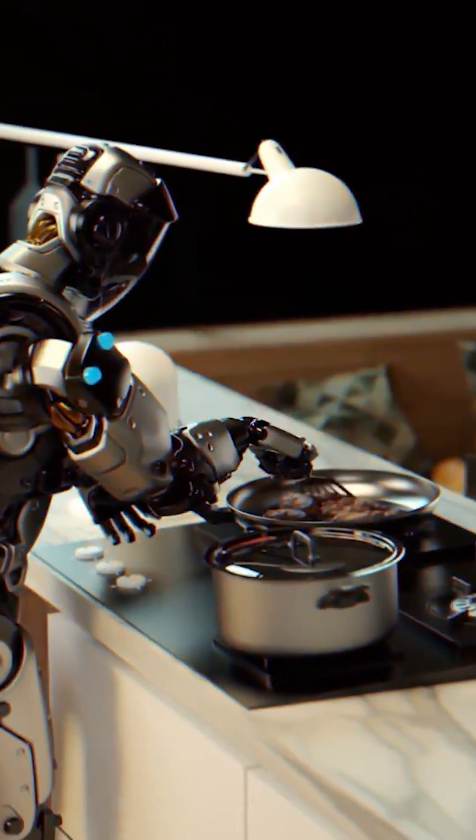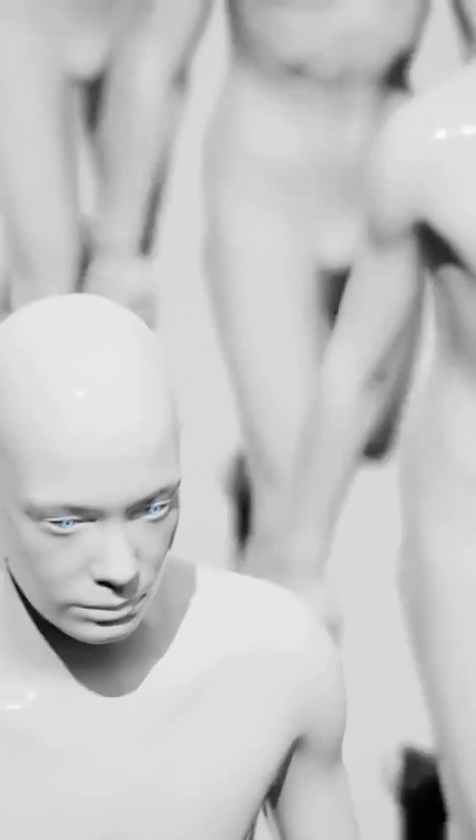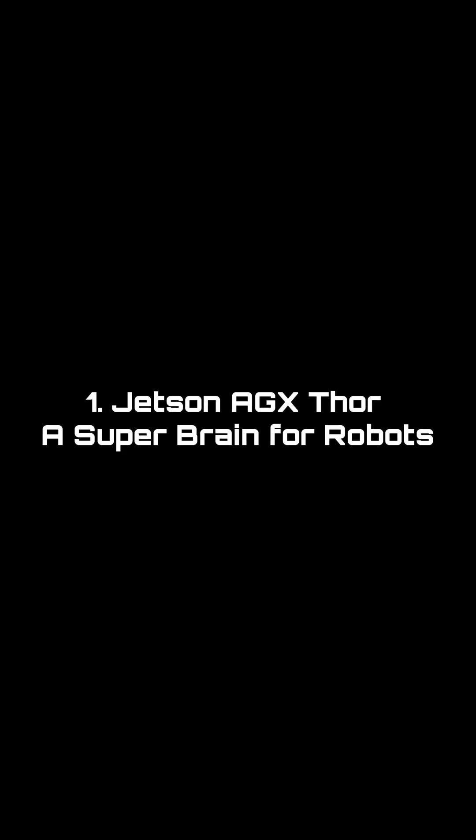Around the world, new tools are emerging to make robots think faster, act smarter, and learn with less human help. Number one: Jetson AGX Thor, a super brain for robots.